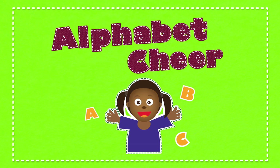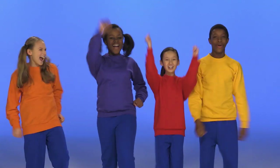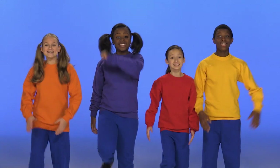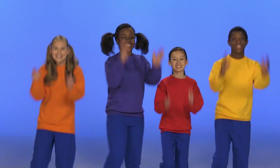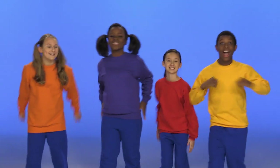Alphabet cheer! Hi! We're going to do the alphabet cheer for you. Once you get the hang of it, follow along with us. Ready? Let's go! This is the alphabet cheer — shout the letters loud and clear!